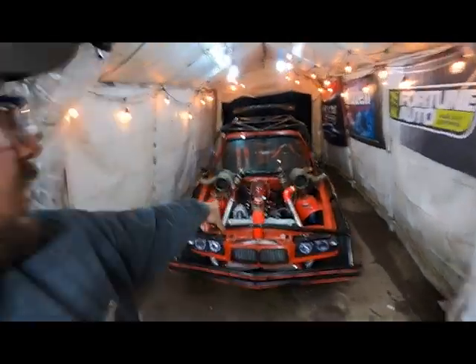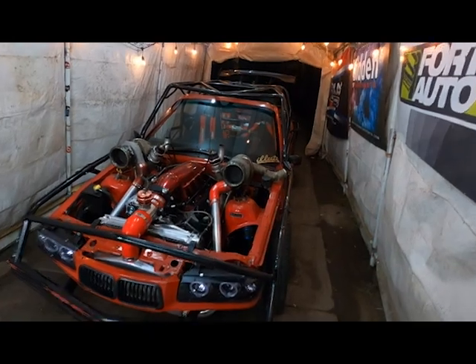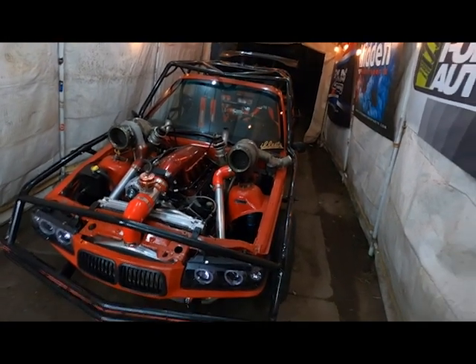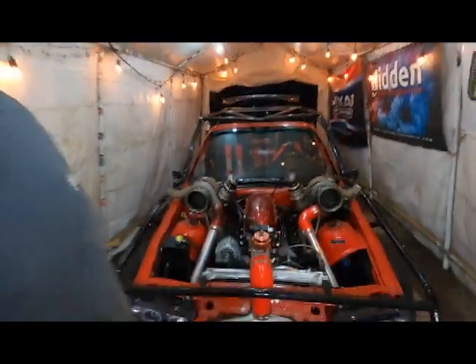Welcome back, guys. We got Klaus right here in the trailer. He is done-ish, kind of, but he's going to be as done as he gets because he's going on the trailer tonight. At like 6 o'clock in the morning, he's heading to Florida for Cletus and Cars.